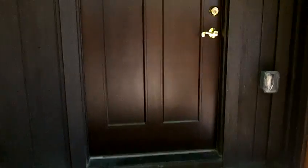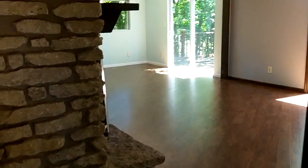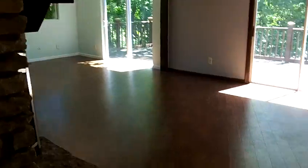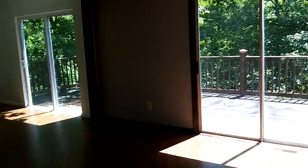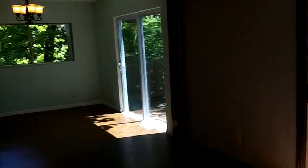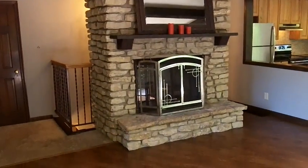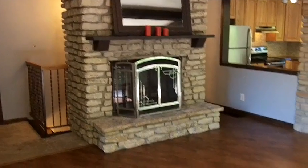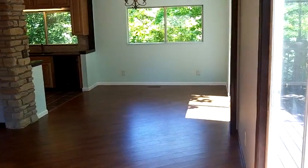As soon as you come in the front, you notice beautiful engineered hardwood floors with beamed ceilings. You've got two sliding glass doors out to that huge deck, which I'll show you momentarily. There are two fireplaces — this is the first of them, a gorgeous stone hearth area.